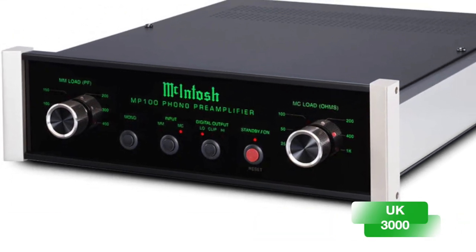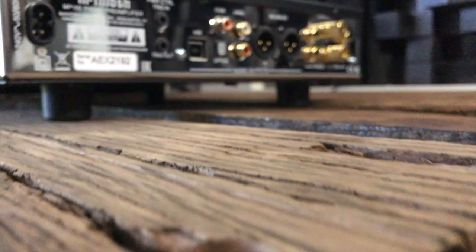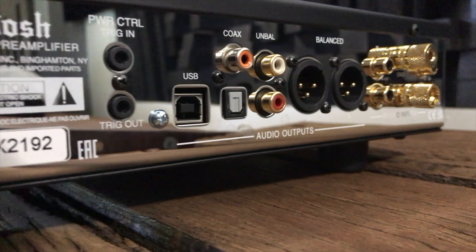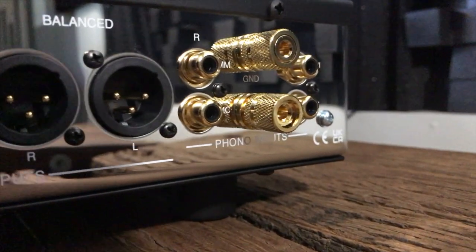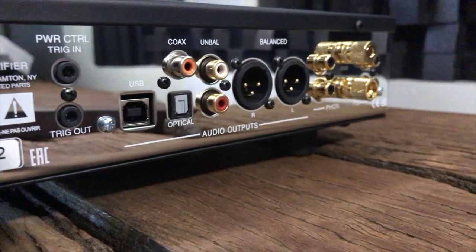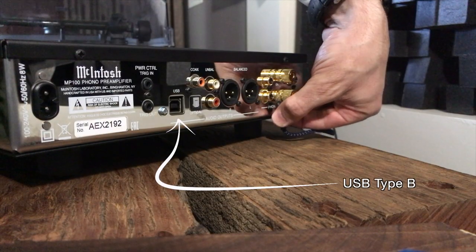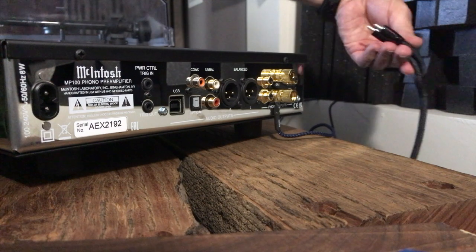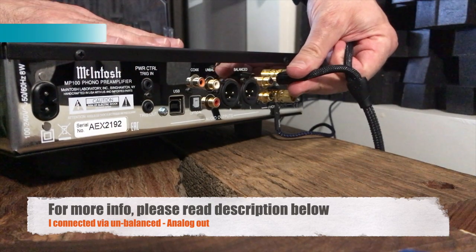It's £3,000 in the UK, and here in Australia it retails for around $4,000. The MP100 comes with balanced and unbalanced outputs, with both MM and MC inputs. It also has two digital outputs — optical and coaxial. They have made sure not to leave anything out. On the topic of outputs, they have also added a USB Type-B connection, so if you like to make a digital version of your vinyl records, it has that USB Type-B output on the back.